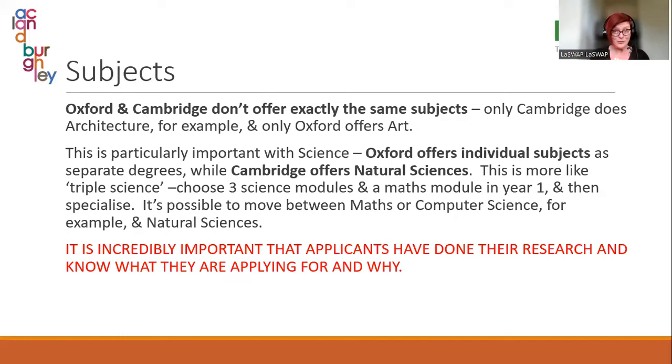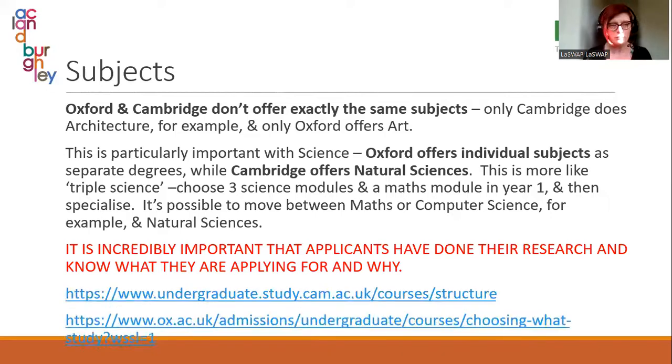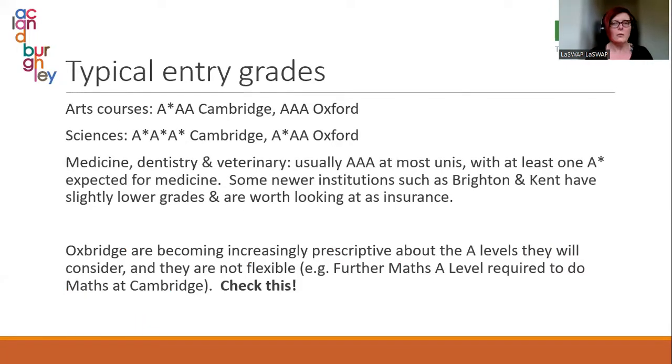Students will be asked in their interview why they are applying for this subject here, so it's absolutely essential they know that, have researched the modules, looked into the course structure, and can answer questions about the course and why they want to go. These are the typical grade entry requirements for Oxford and Cambridge — they do not do conditional offers. The entry requirements are not flexible.